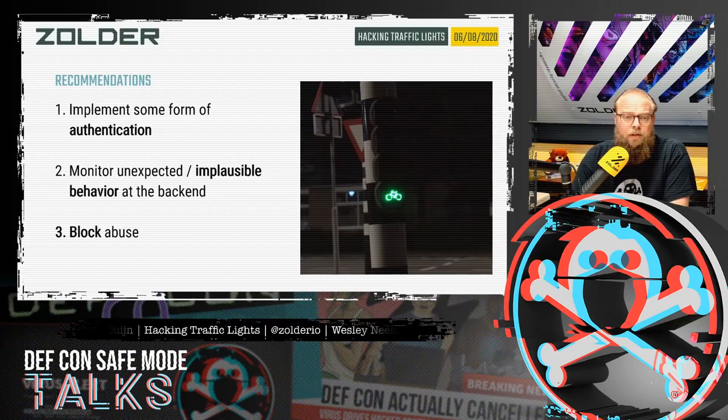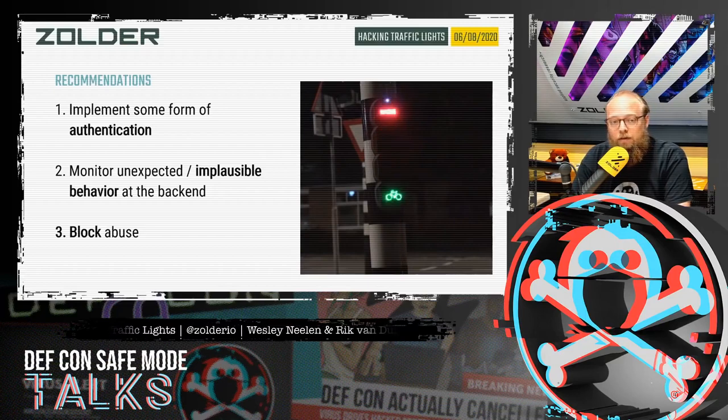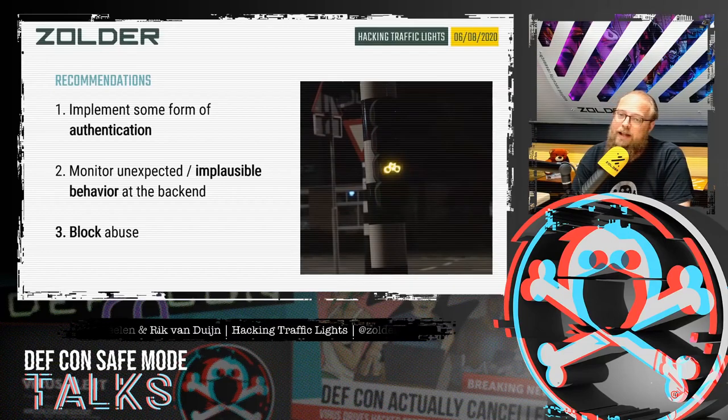It's becoming more and more important to detect and monitor abuse on the back end — meaning the central system receiving all messages and distributing them to traffic lights should look for unexpected or implausible behavior and block users accordingly. This would reduce the impact of someone trying to manipulate the system. After authentication and authorization are under control, we'll need to look into abuse from an allowed user, but that's the next step.